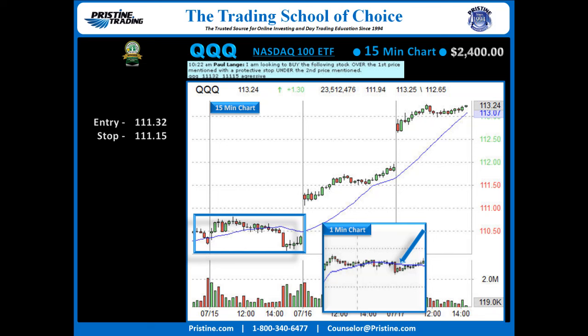Entry over 111.32, stop under 111.15. Targets were split into three on this. The first was actually going to be an all-day hold with half being sold on a strong rally. It was kind of a questionably strong rally, so I took out a third at 111.64, and then another third late in the day at 111.83, with the last hold into the close — actually closing at the high of the day there at 111.92.